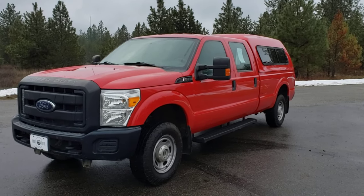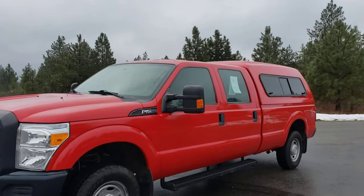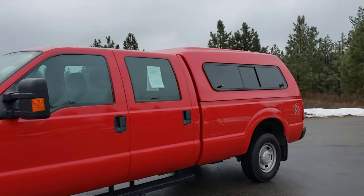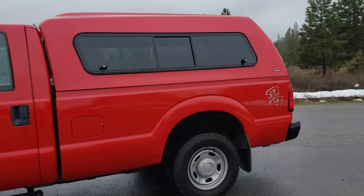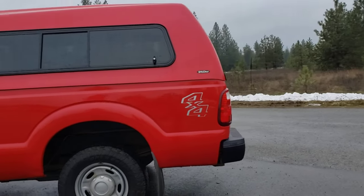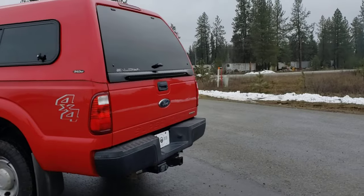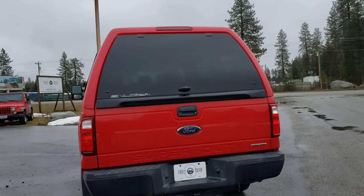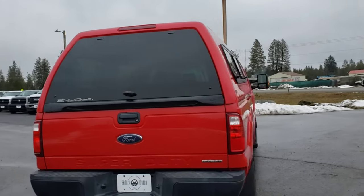Here we have a 2015 Ford F-250. This is a crew cab long box truck with a nice color match topper. It is a 6.2 gas with 34,000 miles on it. It is one owner. It was government owned, so it was fleet maintained, which is usually a pretty good sign because everything to them is an investment, so you know they're going to keep up on oil changes and regular maintenance that just helps extend the life of the rig.